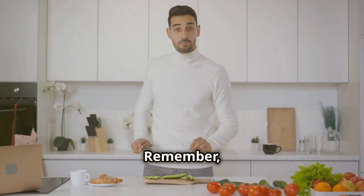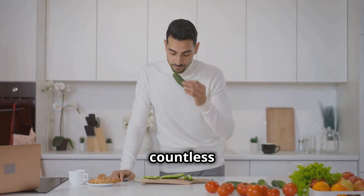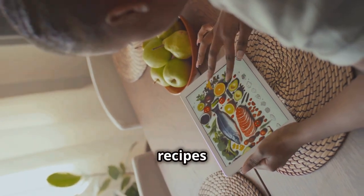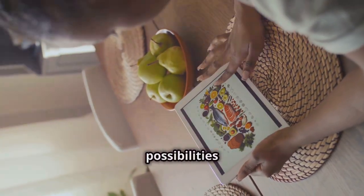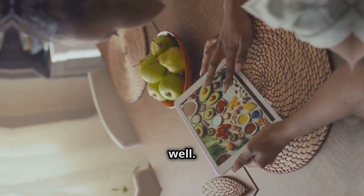Remember, eating healthy doesn't mean sacrificing taste. There are countless ways to make nutritious meals that are also delicious — from hearty salads to flavorful stir-fries, the possibilities are endless. So start experimenting in the kitchen and discover the joy of eating well.